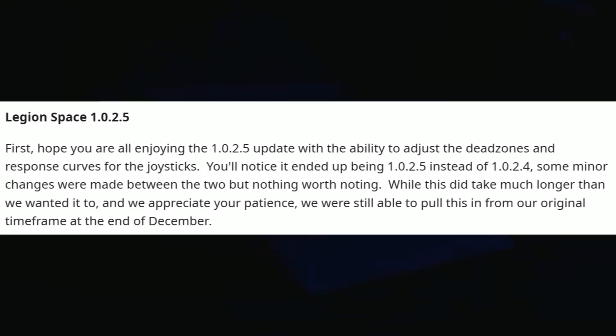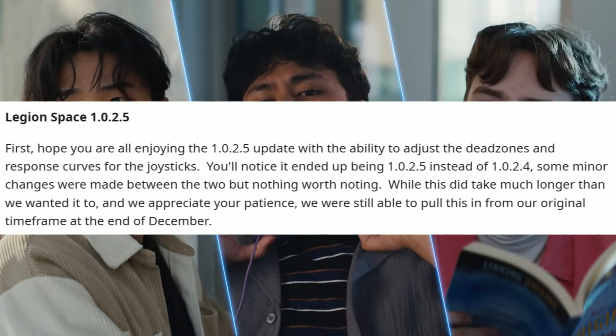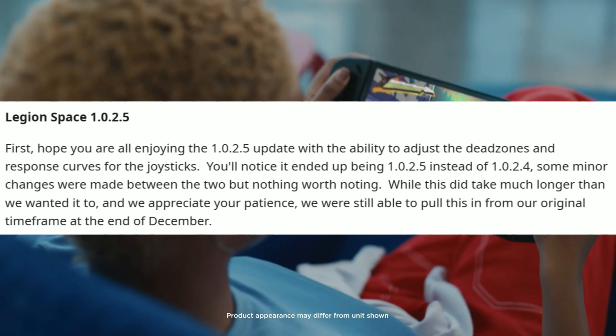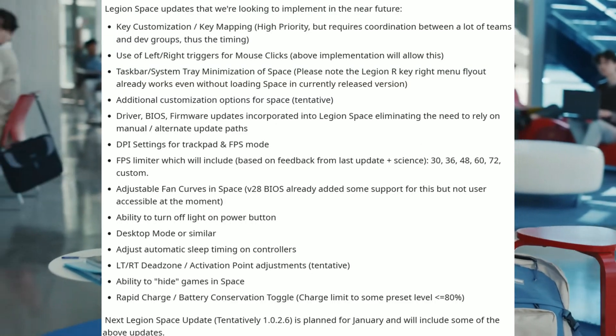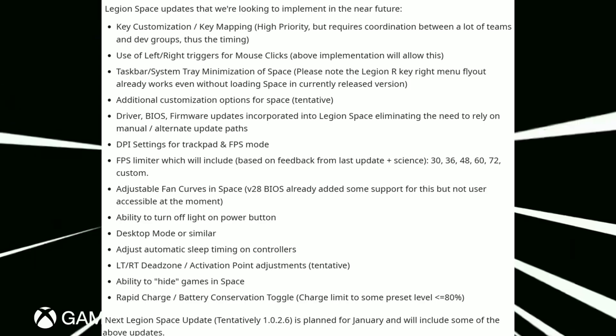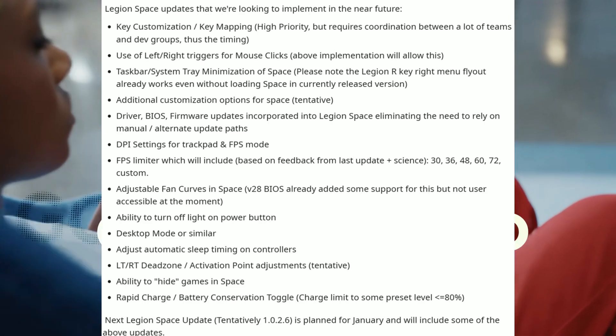What's up legions, welcome to another video. It looks like we have another Legion update for Friday and we're going to break that down in this video. As you can see here, it's confirmed that we did get a Legion Space update, and here he states what's to come for Legion Space in the near future.